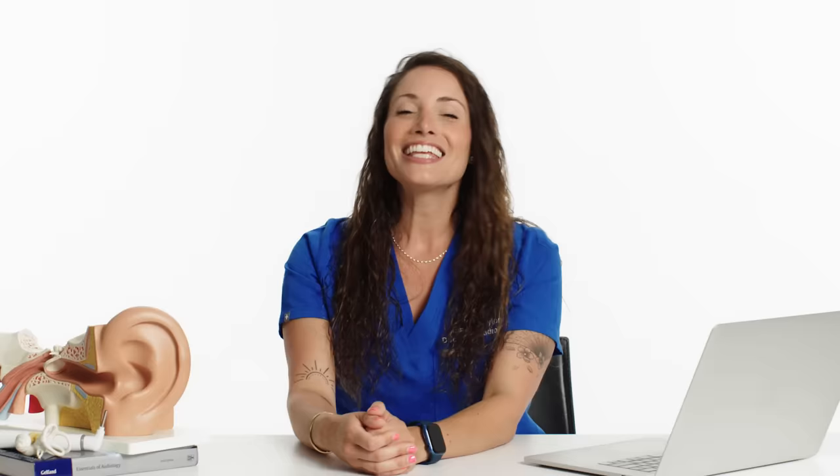Can my eardrum burst on a plane? My right ear is blocked from sickness, and the plane pressure as we descend is causing extremely sharp pain. Yes, your eardrum can burst on a plane, especially with a sinus infection or negative pressure in your ear. The sudden pressure change is very fast, which is why a lot of us feel popping — that's your eustachian tube trying to regulate atmospheric pressure to the pressure behind your eardrum. In rare cases, it can actually burst your eardrum. When the eardrum ruptures, most likely it will repair itself, but in rare cases it does not, and an ENT can place a small piece of parchment-like material on the eardrum so the skin develops over it, giving you a full solid eardrum.